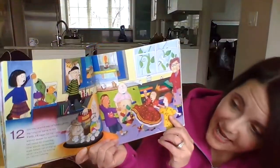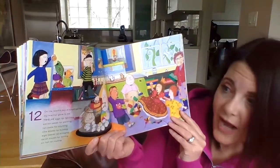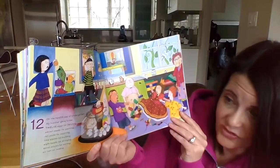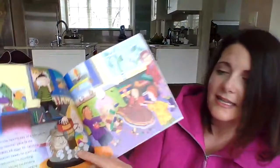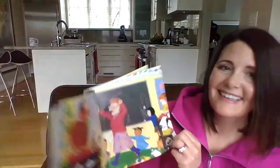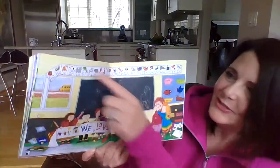On the twelfth day of kindergarten, my teacher gave to me twelve eggs for hatching, eleven seeds for planting, ten coins for counting, nine blocks for building, eight beads for stringing, seven stacks for sorting, six fish for feeding, five gold stars, four puzzle shapes, three pencils, two picture books, and the whole alphabet from A to Z.